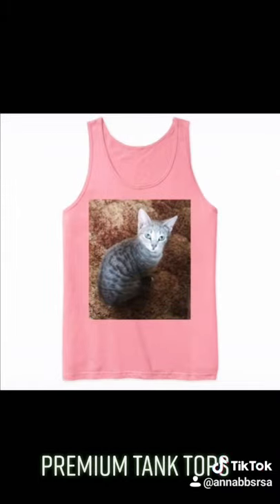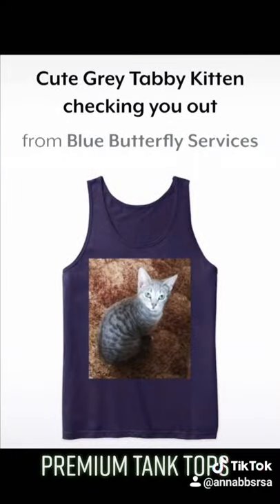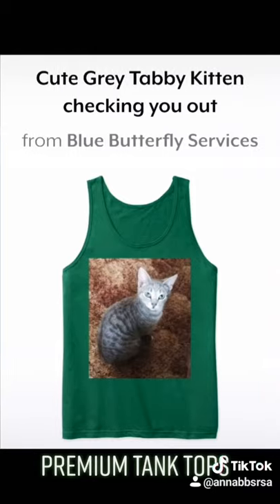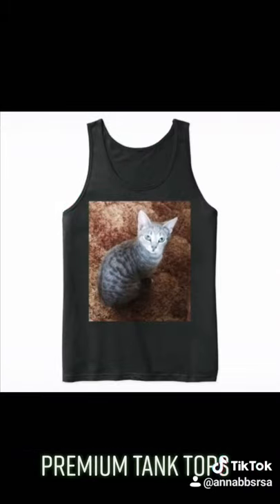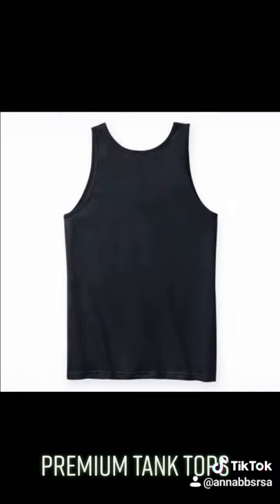There are more items available for you to have a look at in the Blue Butterfly Services online store on teespring.com. Thank you for joining me. Keep watching and supporting. Till next time.